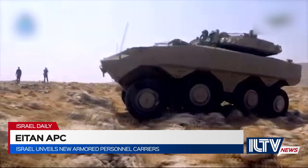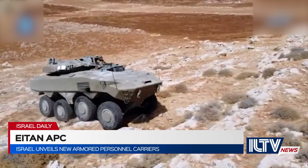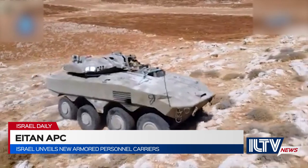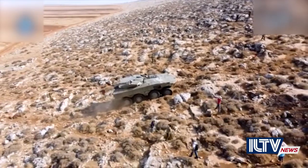IDF tank and APC directory engineers gave the Eitan state-of-the-art technologies, such as peripheral cameras equipped with day and night vision and processing capabilities.